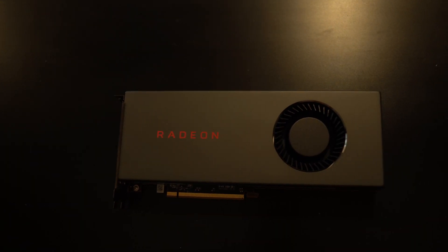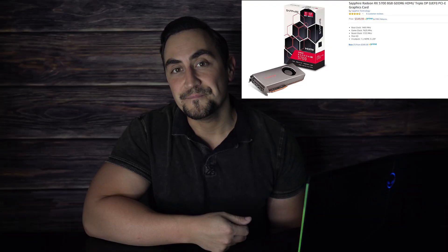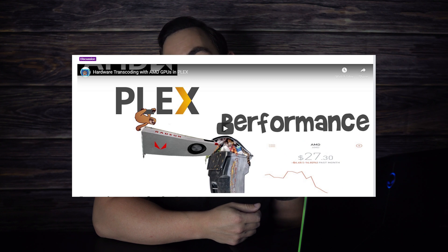This is the brand new RX 5700. It has 8GB of GDDR6 memory and comes in at about $350 as of the making of this video. We have tested AMD GPUs in the past and even taken some flack for my opinions when it comes to using AMD GPUs for Plex hardware transcoding. Today I'm going to revisit this and see if the new RX 5700 has any major improvements when it comes to hardware transcoding and Plex.